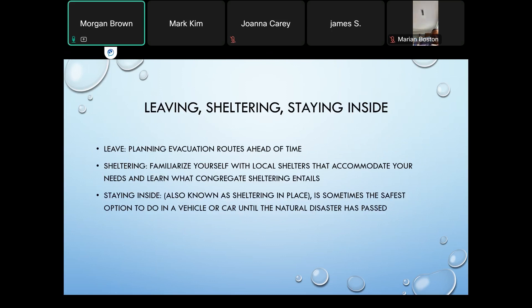Regarding leaving, sheltering, and staying inside: as a caregiver, it's essential to be prepared for evacuation scenarios because sometimes leaving your current location for a safer one is the best action. Make sure you're planning an evacuation route ahead of time and practice this route with your care recipient to reduce stress and uncertainty. If your care recipient is unable to practice the route, take pictures or have a map ready for them, and include a backup route as well.